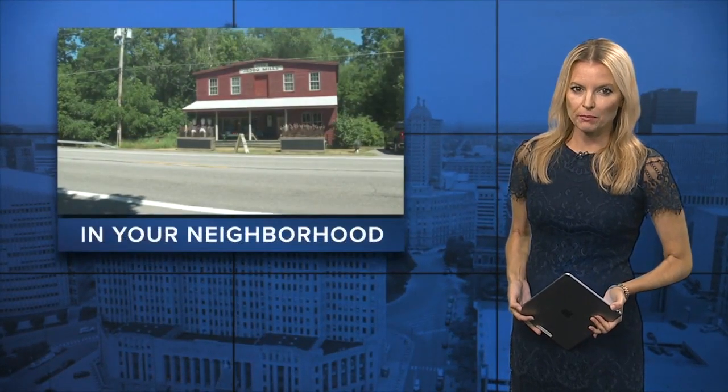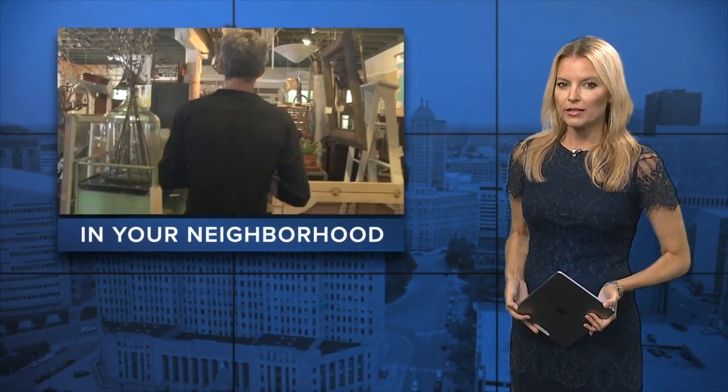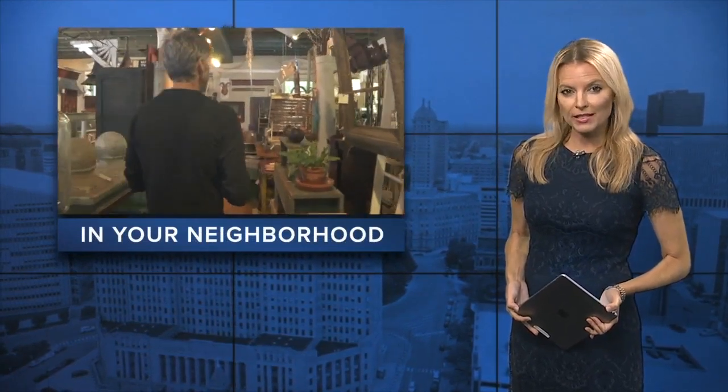In your neighborhood tonight, if you head down Route 104 into Orleans County, our man Mike Randall says you will find some fun items and a fascinating owner inside Jetto Mills Antiques.